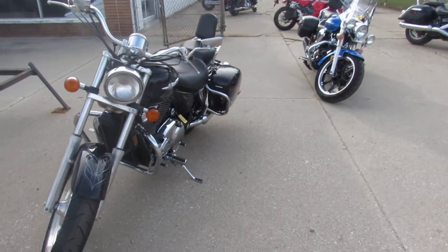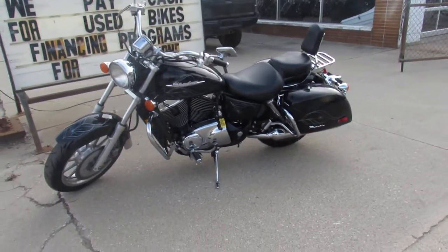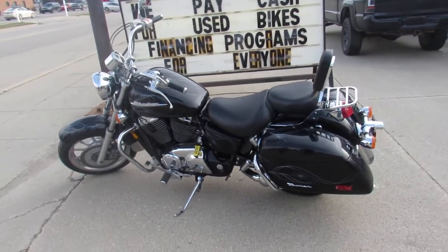It's got tons of chrome, sharp bike, super clean. It's got hard matching saddlebags. Everything looks good. It's just been serviced at the factory authorized Honda dealership. This one is ready for the road.